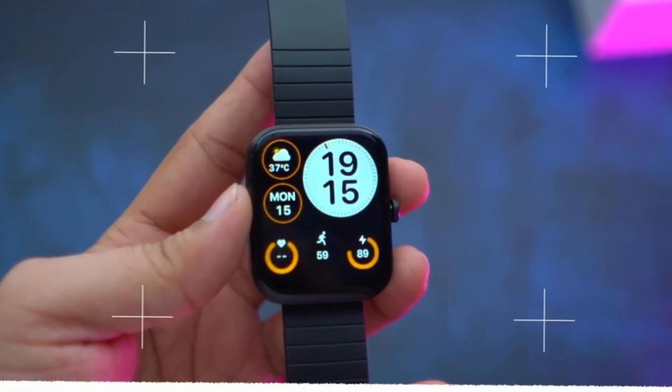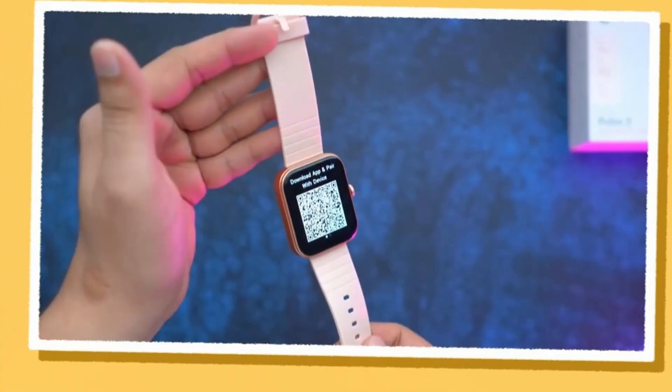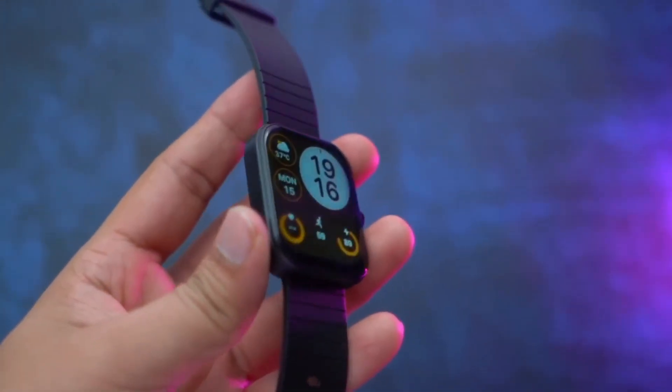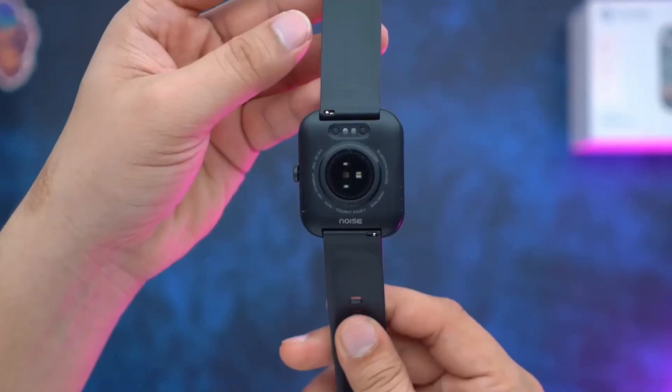Number 5 is the Noise Color Fit Pulse 3. This is a great watch. The price is currently $1600. Talking about design and build quality, you get a whole polycarbonate body. With the watch, you get 22mm straps. And on the side, you get the charging port and sensors. The build quality is also good.